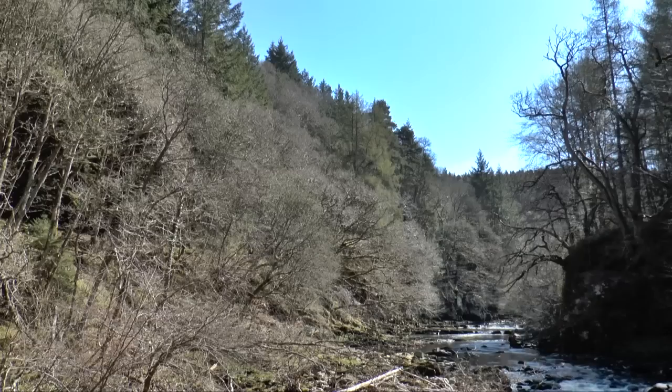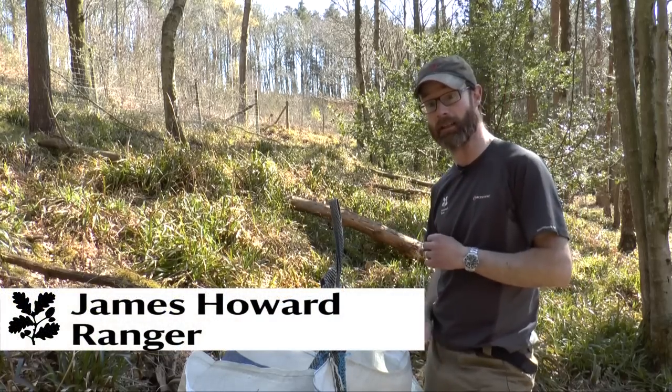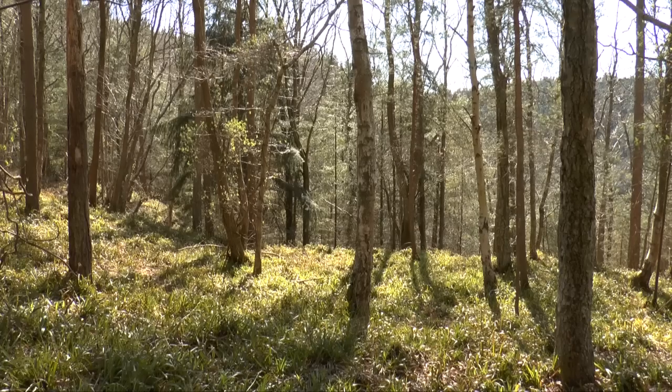Hi there, welcome to Stoward Gorge. This is the best site of special scientific interest for dormice in the northeast of England, and this is part of the largest area of semi-natural ancient woodland.